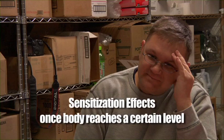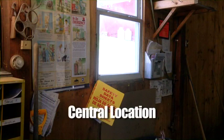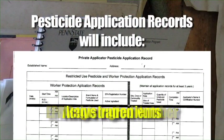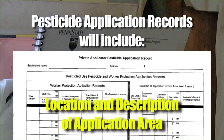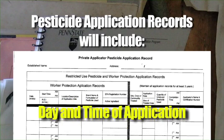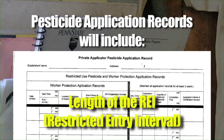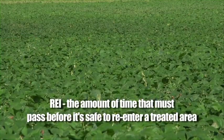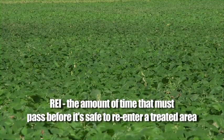Sensitization effects are symptoms, often a rash or breathing problems, that show up once your body has reached a certain level of exposure. This central location is where you can find information about how to do your work safely around pesticides. It must be at a location that you can access during regular hours. The pesticide application records will include the EPA registration number, active ingredients, the location and description of the application area, the day and time of its application, and the length of the REI, or Restricted Entry Interval. This REI is the amount of time that must pass before it is safe to re-enter an area after it's been treated with pesticides.